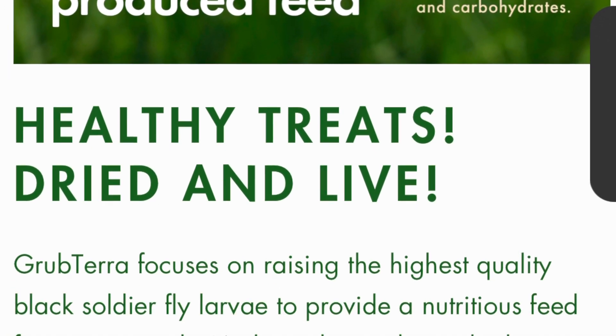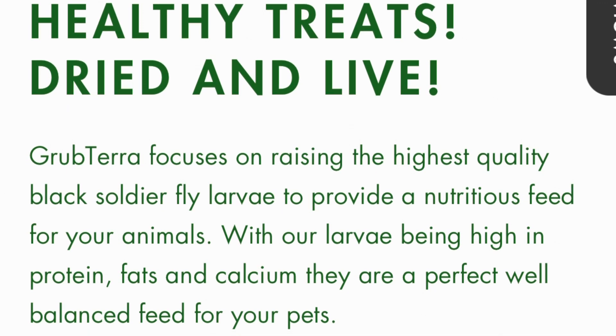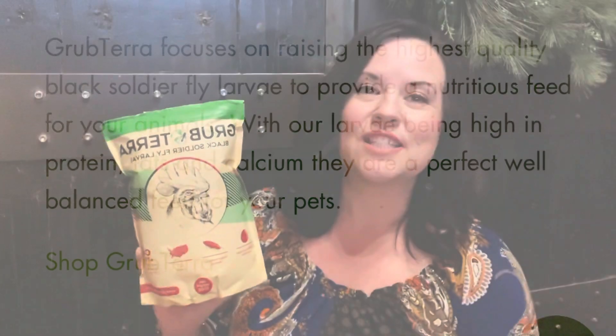This treat is high in protein, fats, and calcium. This is a one-pound bag of the Grub Terra black soldier fly larvae. After Grub Terra reached out to me, I went to their website to learn more about their product, and I love what I saw there. We hate waste around our place, and I know that if you are a homesteader, you probably try to find as many ways as you can to take care of the earth.